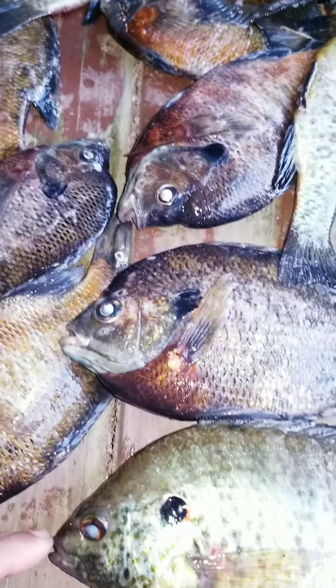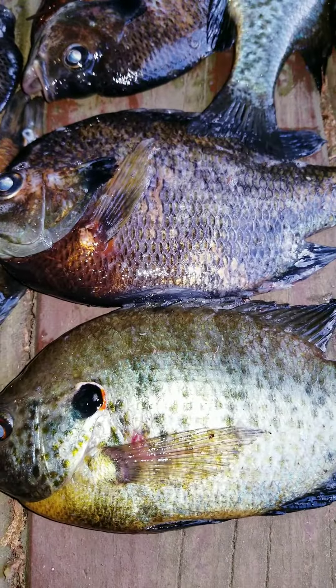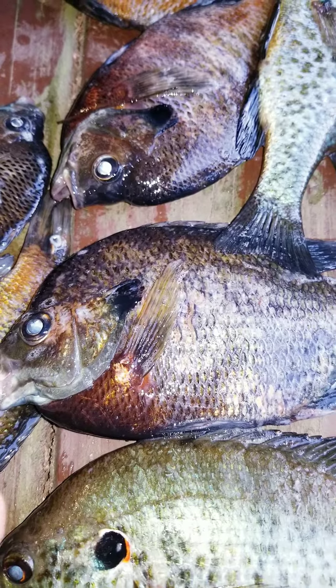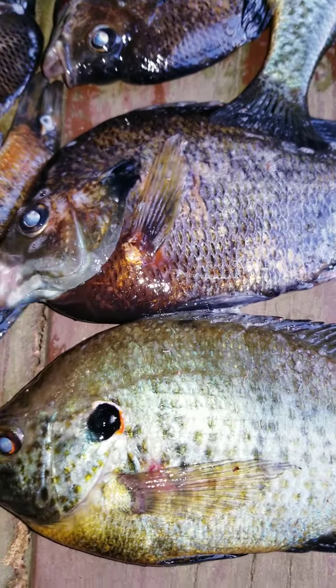They eat freshwater mussels — everything off the bottom. They're bottom feeders. Bluegills are different. In 70-degree water temperatures, they're going to start bedding.